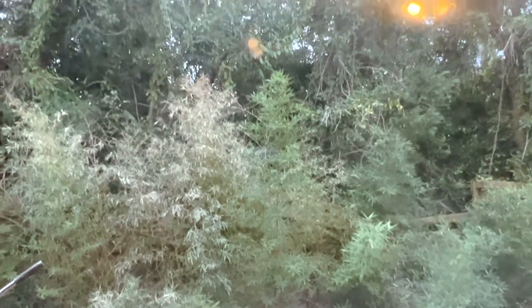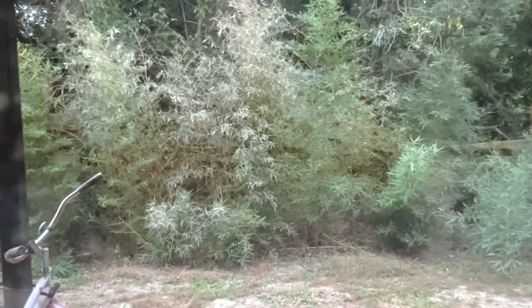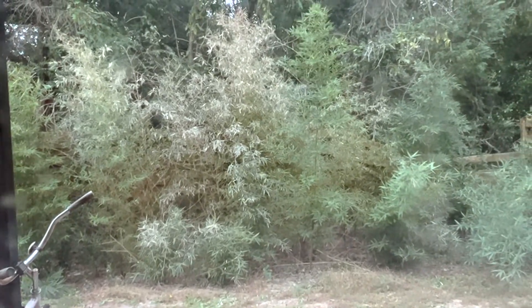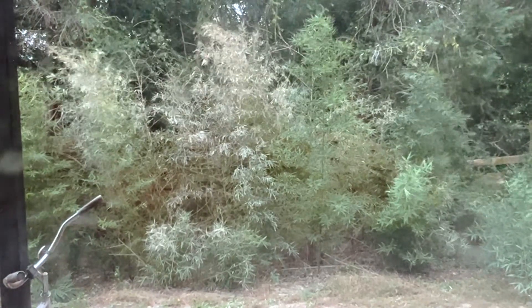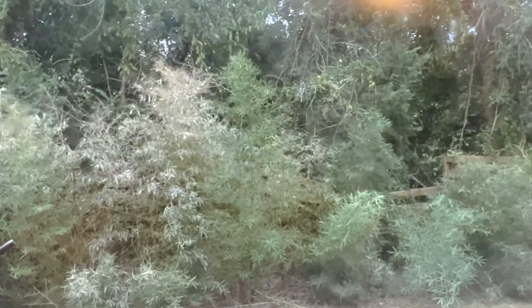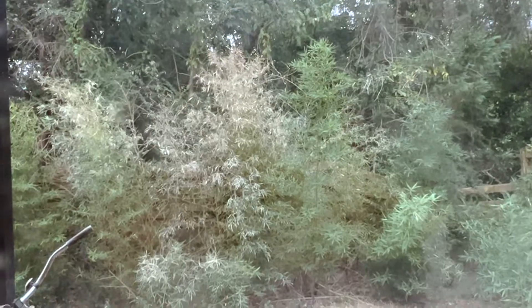This is what it looks like outside right now — not much going on. Literally nothing has happened all day. It is Friday, September 30th at like 6:30 p.m., and it's literally just windy. Nothing's happened at all.